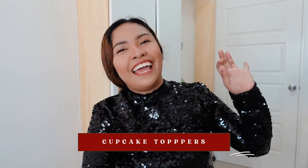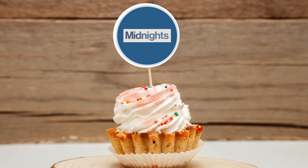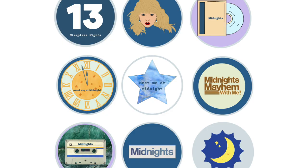Number five would be cupcake toppers. It's not a party if there's no food, right? These cute cupcake toppers are very much related to the Midnights theme. The one in my Etsy shop has nine digital cupcake toppers placed on an 8.5 by 11 sheet for standard printing. This is a digital product just like the rest of the items I have mentioned, so you can print them as many times as you want.